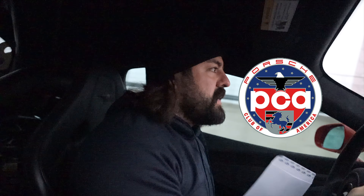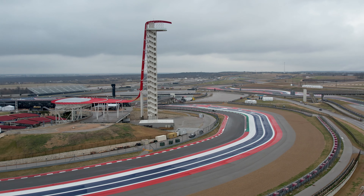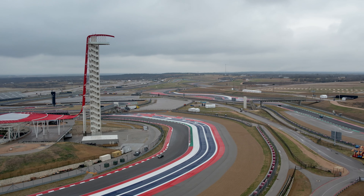What's up guys? Welcome back to the channel. We're back at COTA for the Porsche Club America event. It's gonna be a cold and wet one — I think the high today is 40 degrees, probably 30-something right now, and there's a really good chance of rain. So it'll make for a fun, slippery day. We'll see how it goes.